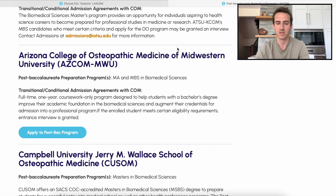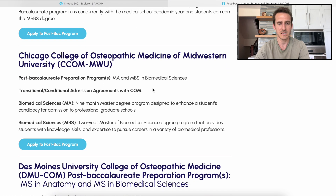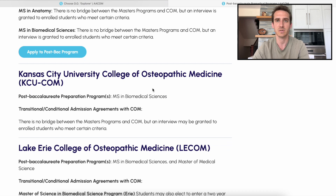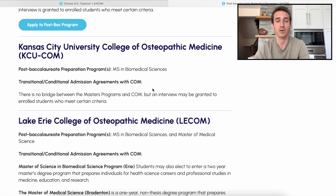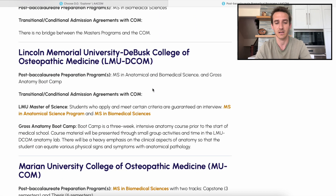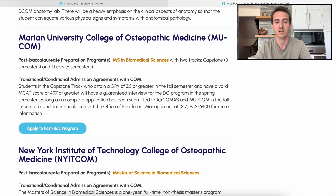They may be called different things — some are master's of science, some are master's of arts — but it looks like most of them say biomedical science. These are all programs geared towards those of you who have a low GPA, specifically a low science GPA. Essentially what these programs are going to help you do is show the medical school where you do the program that you're capable of handling a rigorous medical school curriculum. It's not going to replace your undergraduate GPA or add to it; it's simply going to give you a master's level GPA. These are all master's programs and you want to actually get your master's degree, not just a certificate.